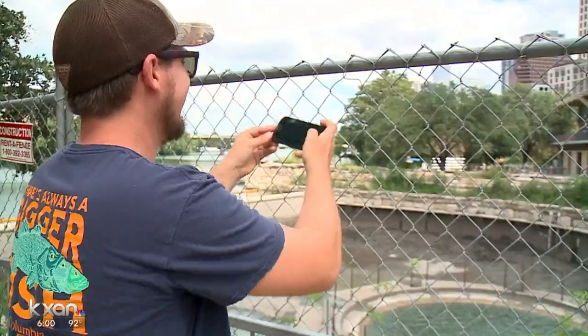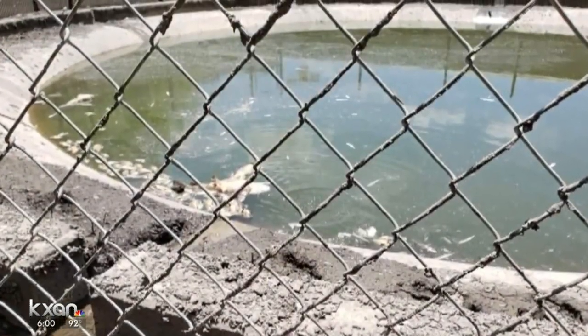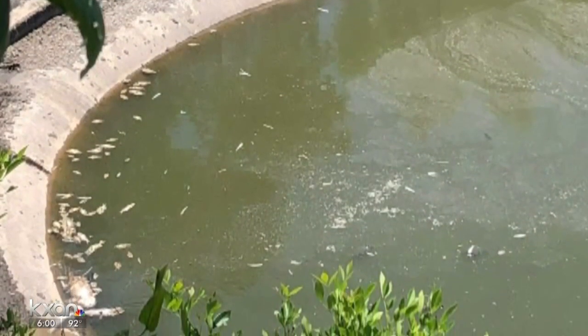After this project began, viewers sent us pictures of dead fish along the creek. They asked us to investigate whether Austin's Watershed Protection Department could have done more to save the wildlife there.